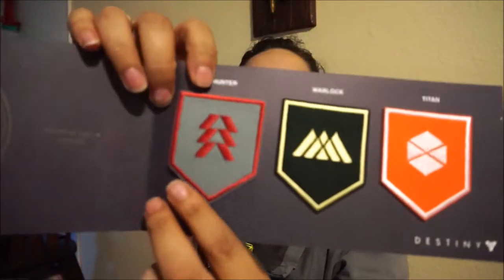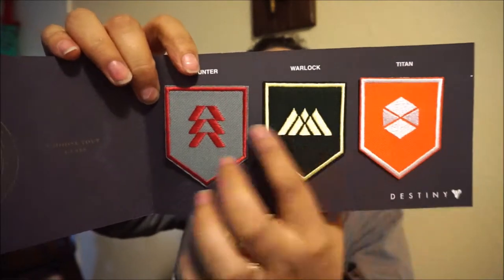The next thing here is from Destiny — a three-patch set. Let me open it from the side. I'm not sure what the box is — I think it could be part of something. Oh, this is nice! It's Hunter, Warlock, and Titan patches, like patches you'd put on a denim jacket or something. I think that's it — I think the box is some sort of spaceship.